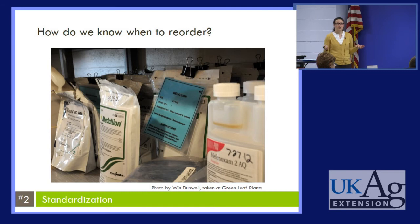How do we know when we need to reorder our chemicals? At Greenleaf Plants in Lancaster, Pennsylvania, on their storage shelves they have a designated location for every product. The second product in line has a tag on it with information about the product. If an employee empties the first bag and has to open the second, they remove that tag and place it in a reorder box. The person who reorders products doesn't have to do inventory — they just go to the box, pull out whatever tags are there, and those are the products that need to be reordered.